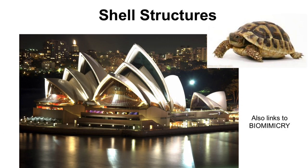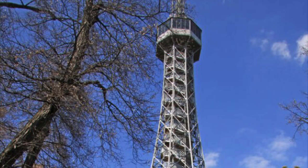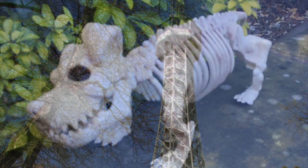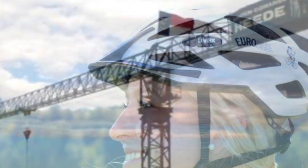Structures can be shell. Structures can be frame. Although they are different, their job is just the same — their job is to protect things and carry heavy loads.